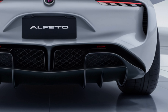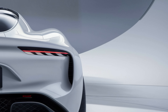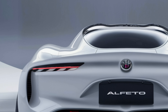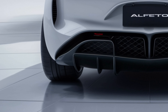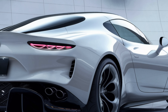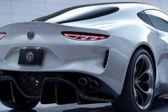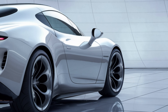Now let's talk performance. Under the hood, the 2025 Alfetta offers a range of engines to suit every driver's needs — from the turbocharged 2.0-liter four-cylinder to the exhilarating 3.0-liter V6. There's no shortage of power, and for the eco-conscious, there's even a plug-in hybrid variant. Behind the wheel, the Alfetta delivers an engaging driving experience. The precise steering and well-tuned suspension make every corner a joy to navigate, whether you're cruising down the highway or tackling twisty back roads.